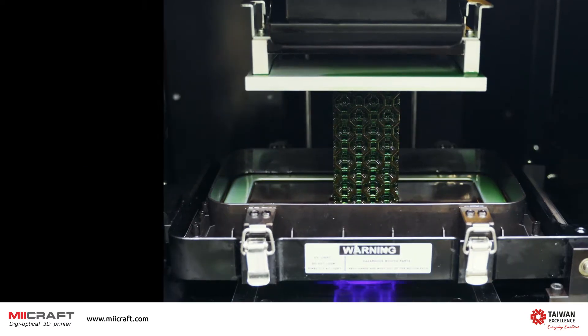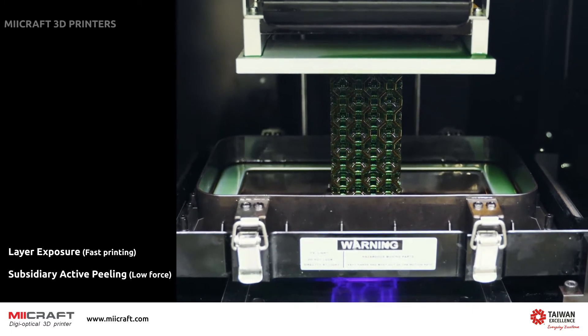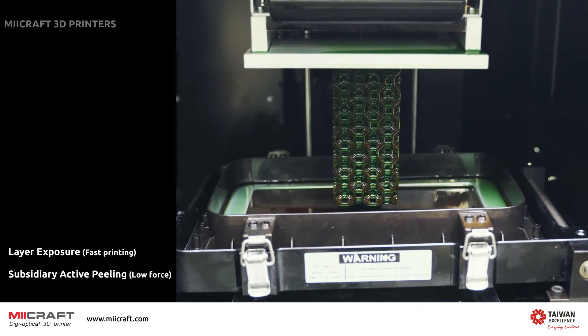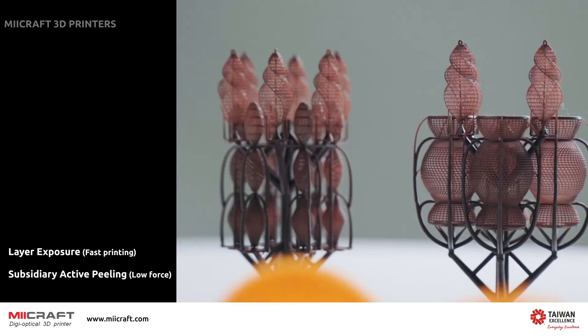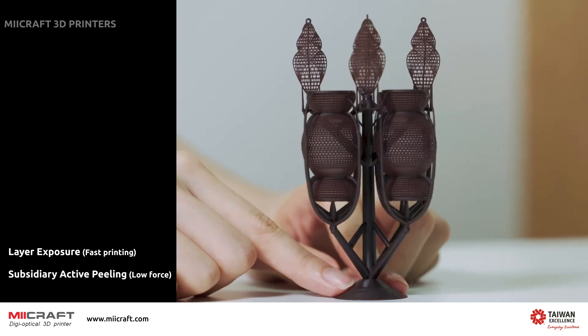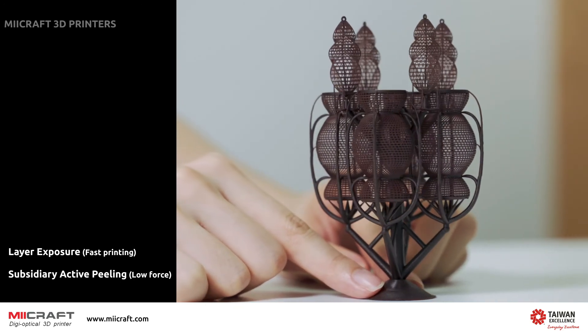During printing, our peeling technology reduces the peeling force by two directions of peeling. In addition to the up and down movements of the printing platform, it is also supported by tilt rotation to reduce the peeling force.